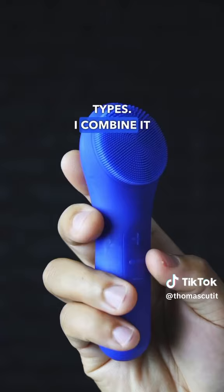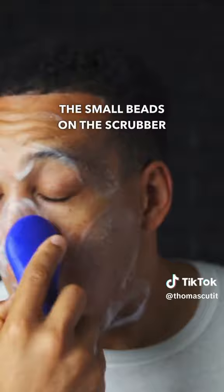I combine it with a sonic facial scrubber to get maximum results. The small beads on the scrubber gently exfoliate without being too abrasive, and the vibrations unclog buildup.